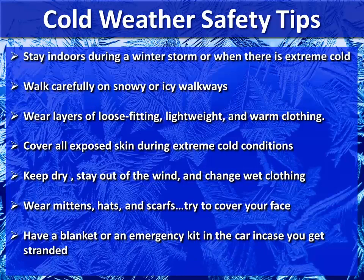Here are some cold weather safety tips. Stay indoors during a winter storm, and when there's extreme cold outside, walk carefully on snowy and icy walkways. Wear layers of loose-fitted, lightweight, and warm clothing. Cover all exposed skin during extreme cold conditions. Keep dry, stay out of the wind, and change wet clothing if possible. Wear mittens, hats, and scarves to cover your face, and have a blanket or emergency kit in your car in case you get stranded during a winter weather event.